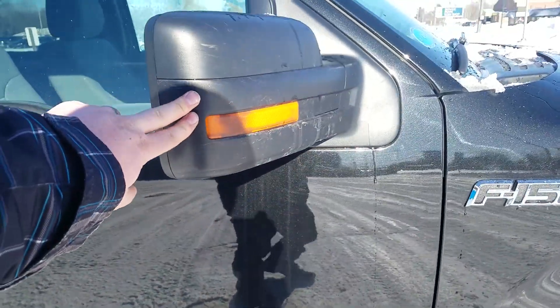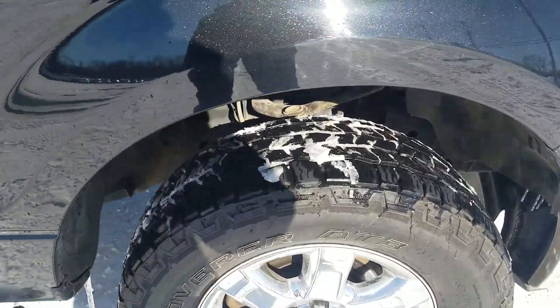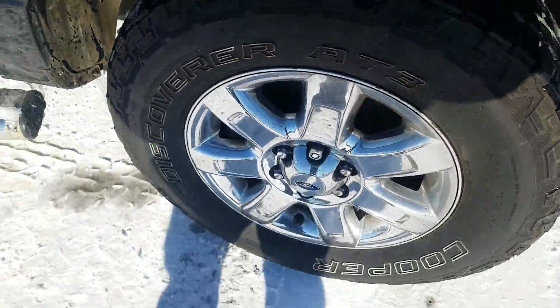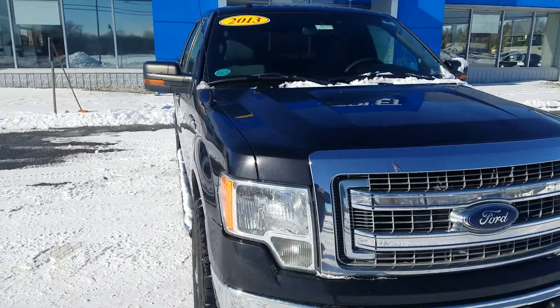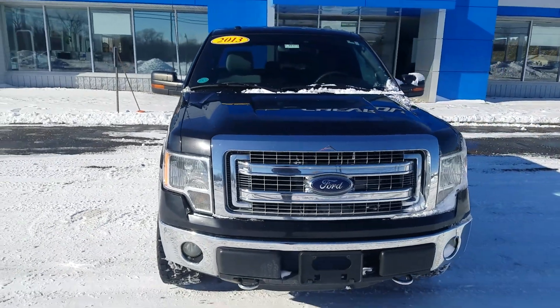Got some scratches on the exterior mirror there, but a lot of life left in that tire. Overall, for the mileage and the year of the vehicle, it is in good condition. Again, this was a video of this 2013 Ford F-150 — thank you for watching.